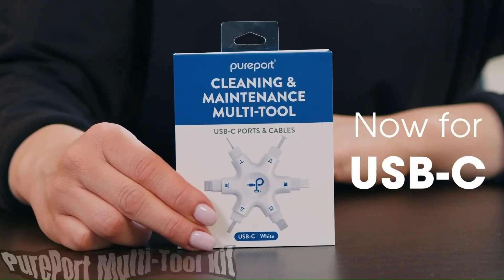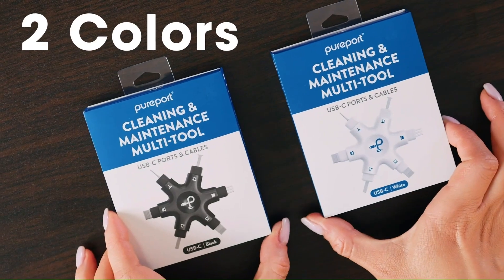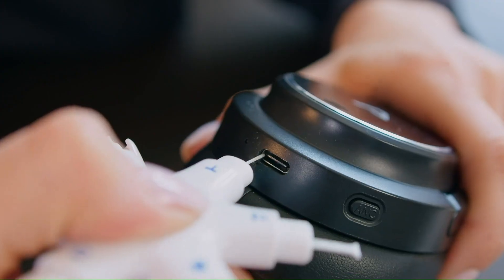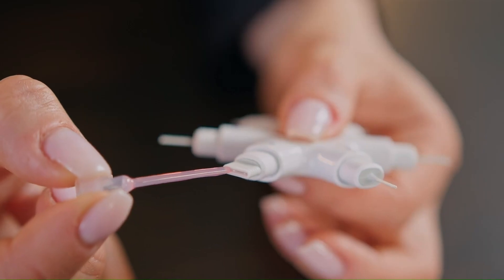The Pureport Multi-Tool Kit is a handy tool for cleaning and maintaining your iPhone, iPad, Android phones, and other electronic devices. It includes a variety of tools and cleaning solutions that can help you remove dirt, lint, and debris from your device's ports and connectors.